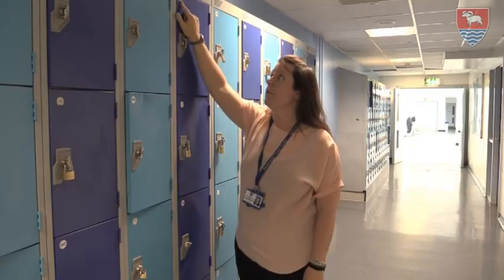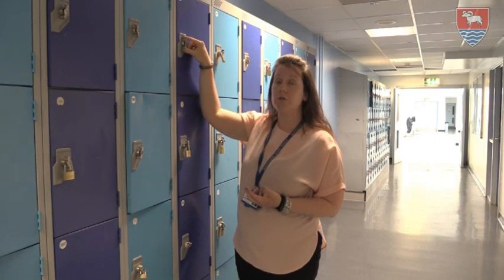Each locker has a number on — this one is 393 — and you'll be given a padlock and two keys. You can give your spare key to your tutor, or you can keep your spare key at home. You come and put your padlock onto your locker and carry your key with you.